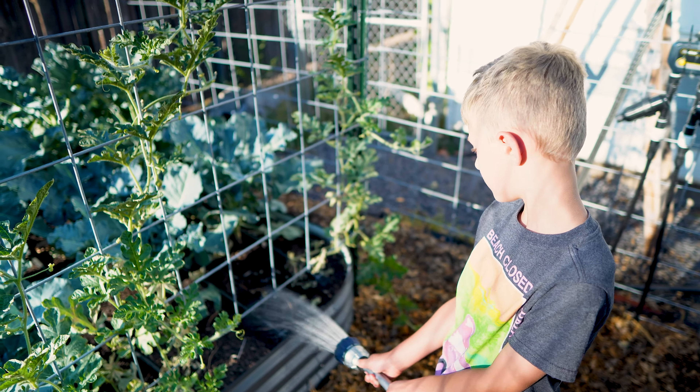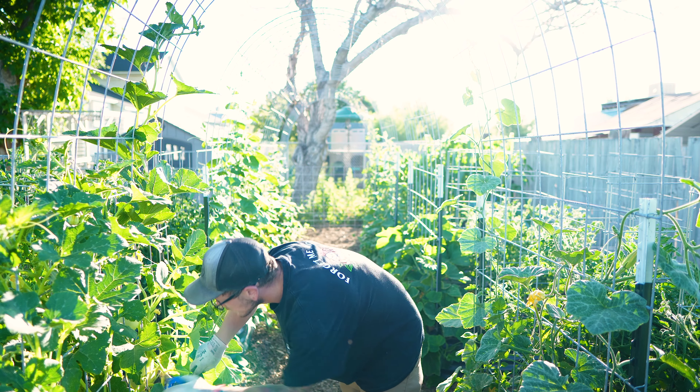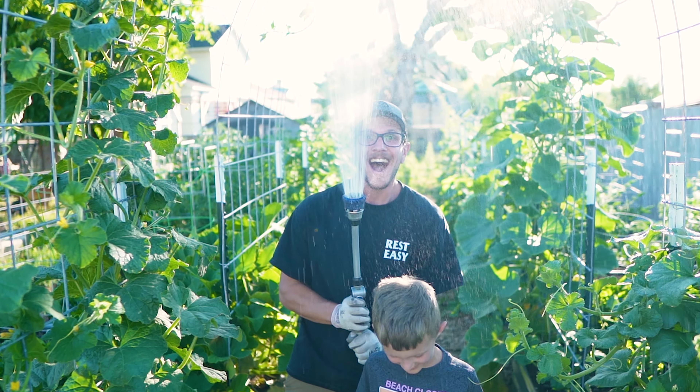I'm not saying you need to water your garden every single day. But what I am saying is you need to be checking on your garden every single day. I could water my garden today and 90% of the plants wouldn't need water tomorrow, but 10% would. Use a hand watering wand — just a little hose attachment with a shower head on it.